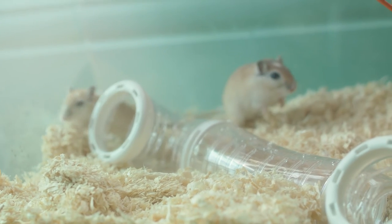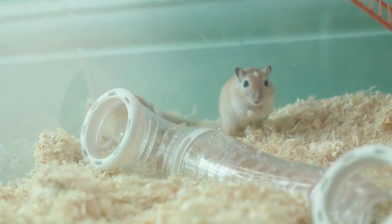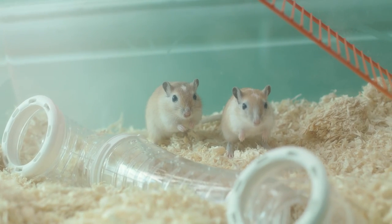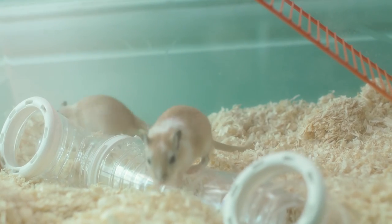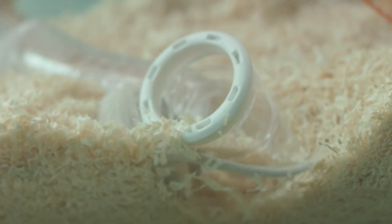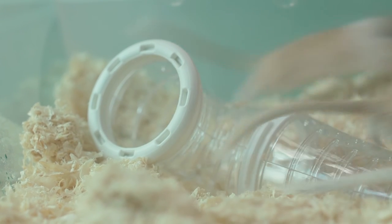Gerbils are very sociable and naturally live in large family groups. A gerbil living on its own could become depressed and develop behavioural problems, and in some cases poor health. They should be kept in single sex pairs or groups who have grown up together. It's a good idea to buy them at the same time.